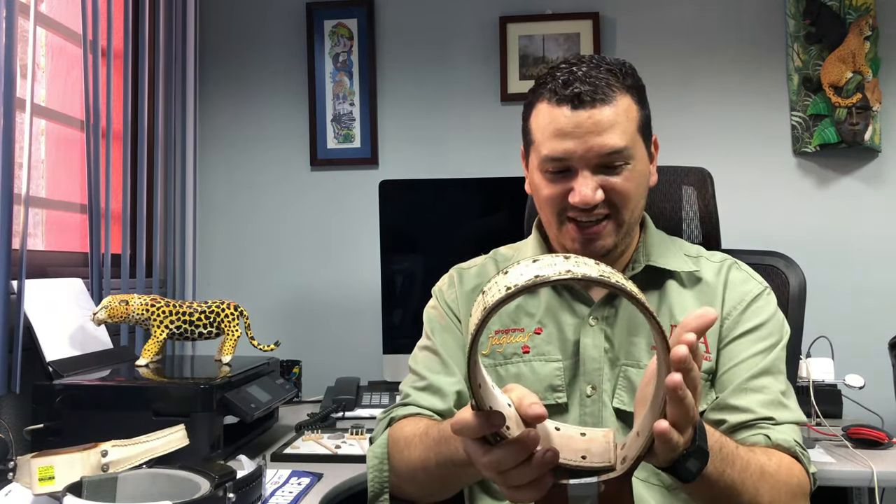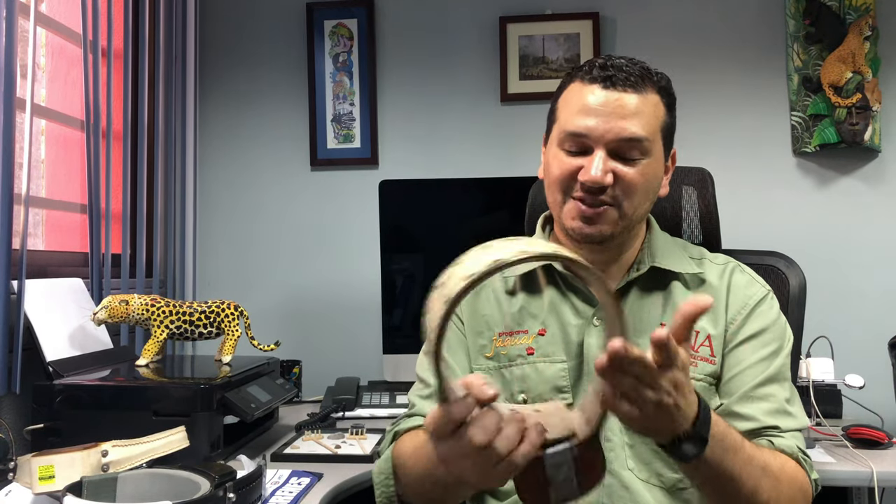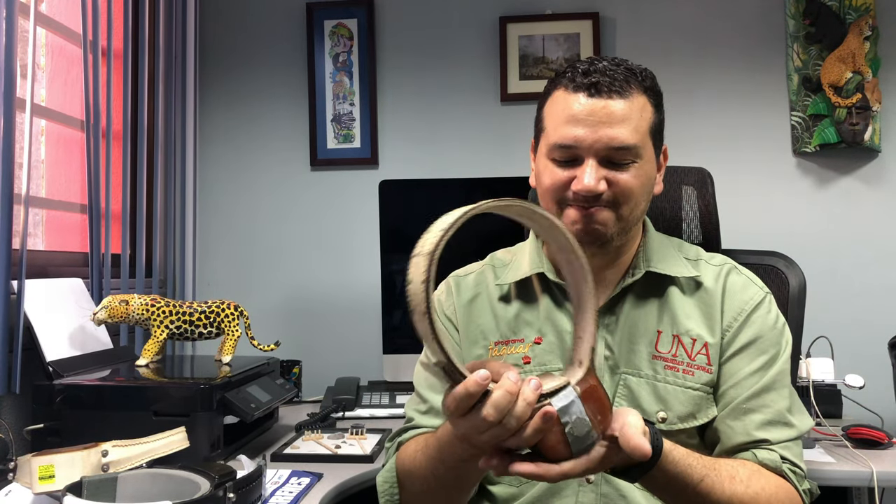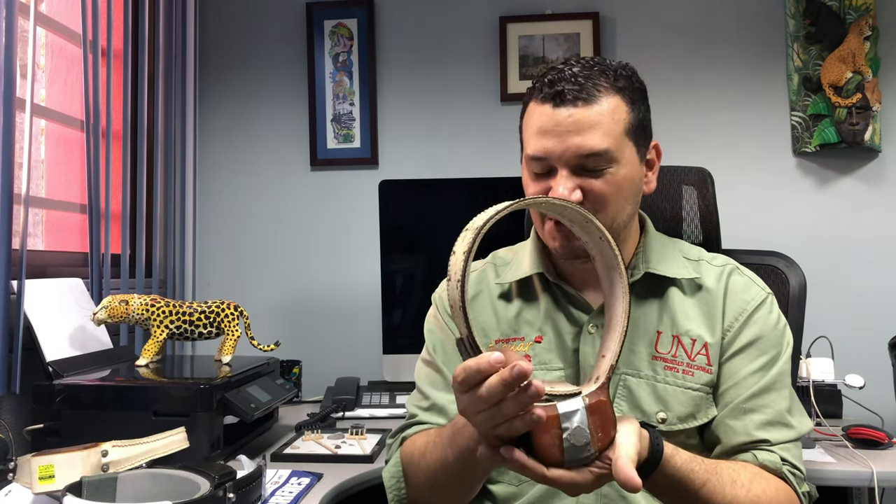Here I want to show you one of the first collars that was used on jaguars. As you can see, this is a collar that was used on jaguars at the beginning of the 90's. Currently, we use it as a museum piece, as a demonstrative piece.